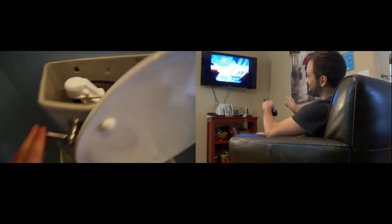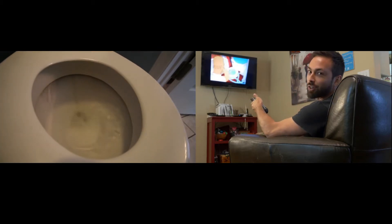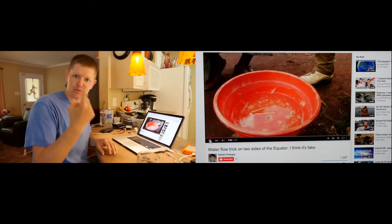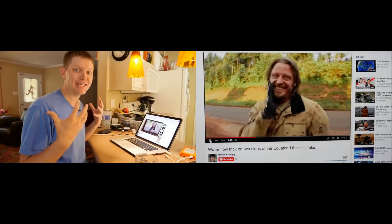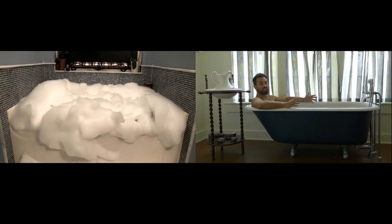The Simpsons did a whole episode based on toilets flushing the opposite direction in Australia, and other shows have supposedly demonstrated this effect. I've seen documentaries that seem to indicate that which hemisphere you're in determines which way the water is going to swirl. But there's another group of people who seem really confident that it doesn't matter where you're at — the water's gonna swirl however it wants. So is this a real effect or not?